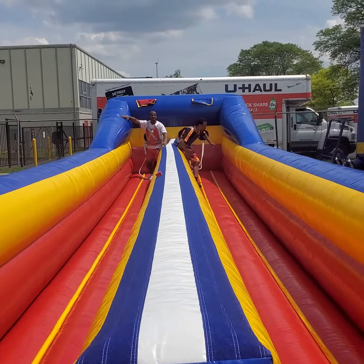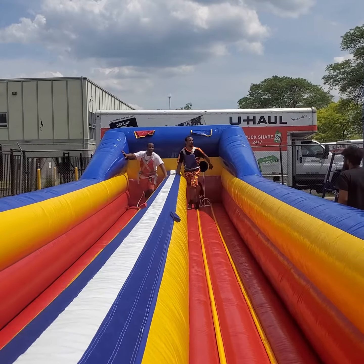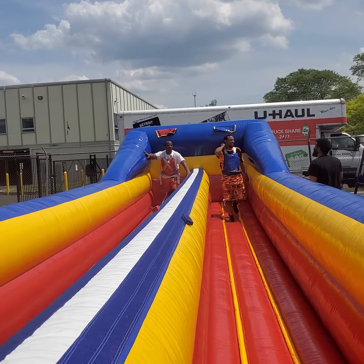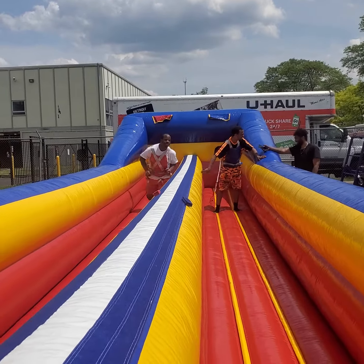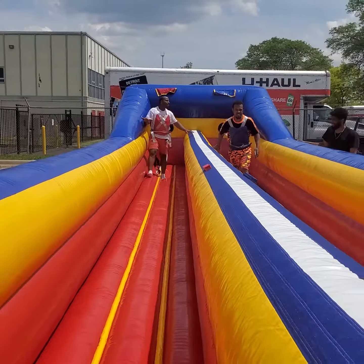If you wish to rent this obstacle, you can contact us at www.extremeplaytime.com or give us a call at 1-888-EXTREME-1. Thank you.